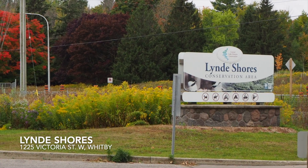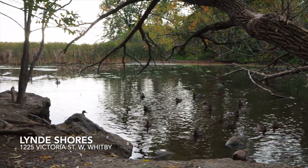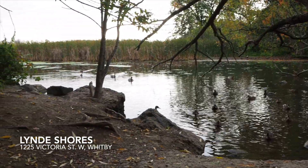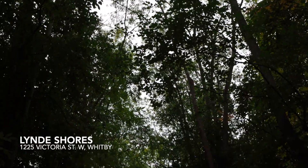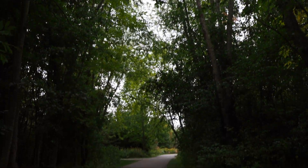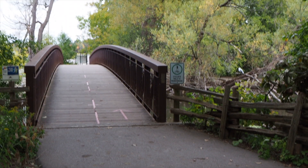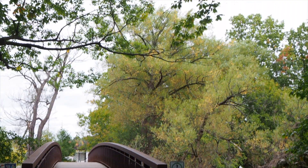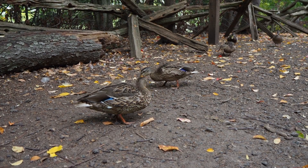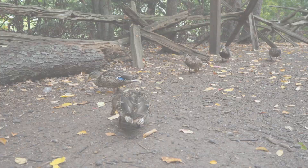The next area is Lynn Shores in Whitby, which is a very popular one for locals. It's usually busy, so the best time to go would be in the morning before 10am. There's lots of wildlife to see here and you might even be lucky enough to see some deer. There's a bridge overlooking the water and many ducks and other birds that you can feed, so make sure to bring some seed with you.